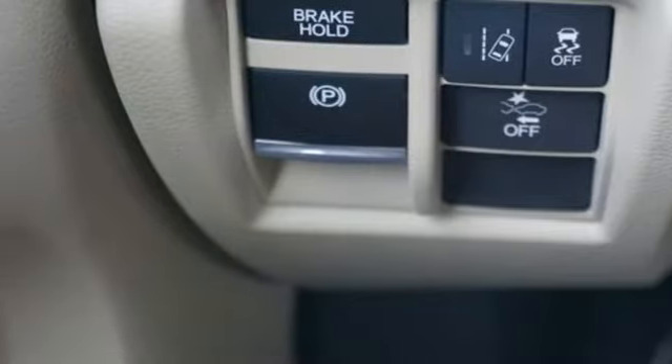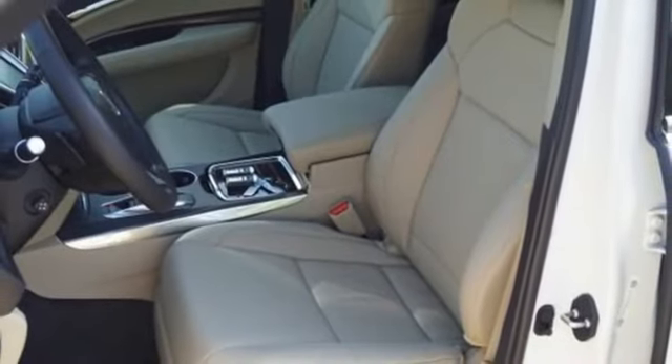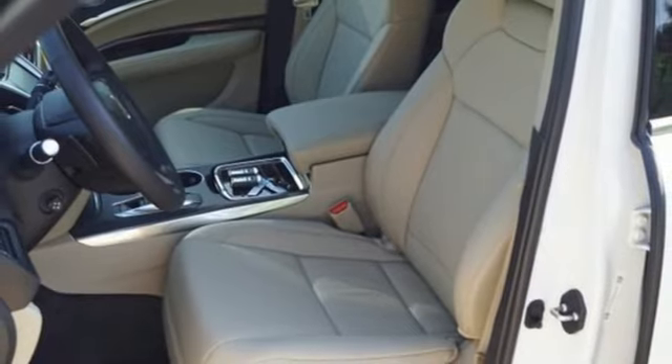V6 engine, express open and closed sliding and tilting sunroof, adaptive suspension, and automatic transmission.